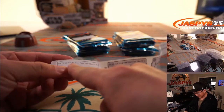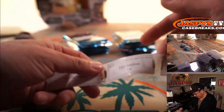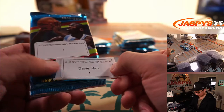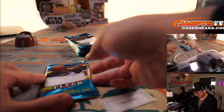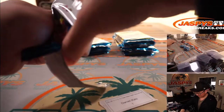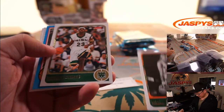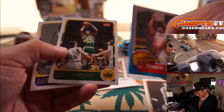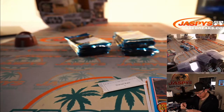We've got some 2011-2012 Fleer Retro Basketball coming at you — random pack break. All right, Daniel with pack one. Rick Barry. There's LeBron James. Rookie Sensation Dimitri McCammy. Bill Cartwright and Kazzy Russell. But there's a nice LeBron James in his high school gear.